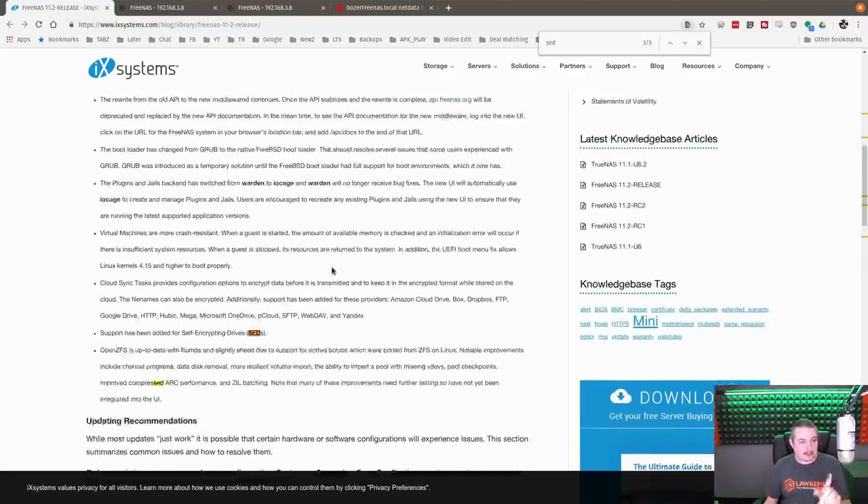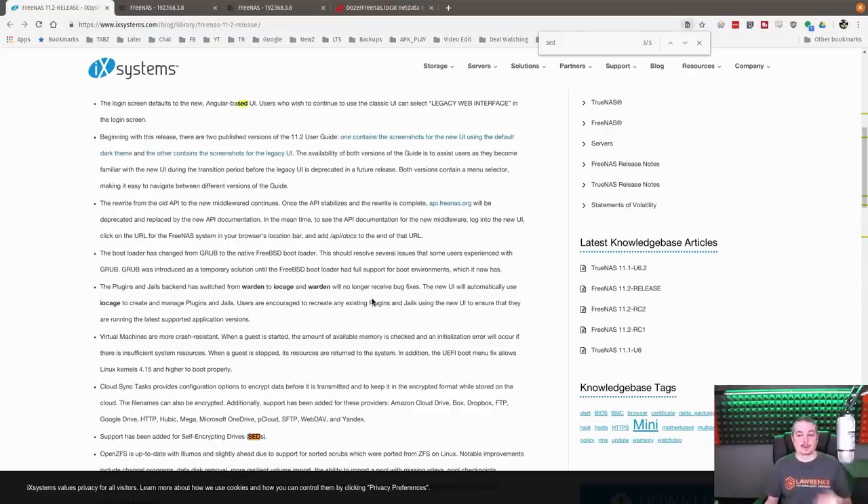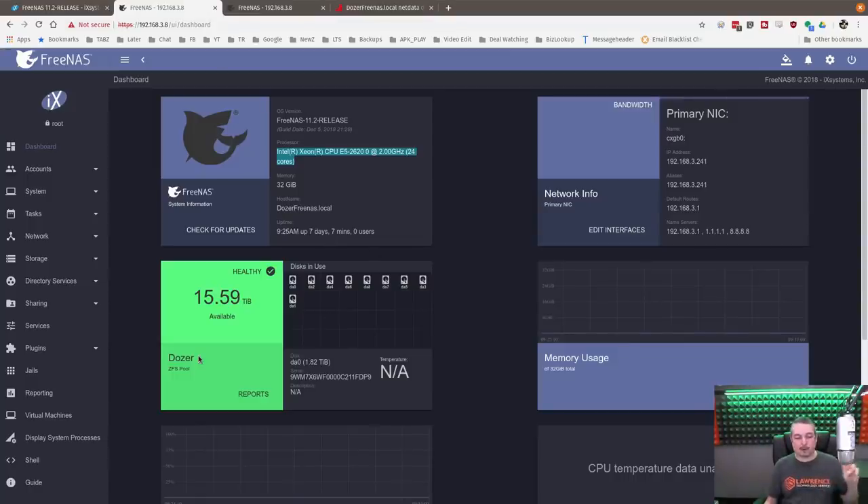One important thing they did was make sure the virtual machines and memory manager communicate with each other, because ZFS — which people call a memory hog — actually isn't one. It just doesn't leave RAM sitting unused, because any memory not in use is wasted memory. ZFS dedicates massive amounts of memory to the ARC — the Adaptive Replacement Cache — to cache files and improve efficiency. When you start a VM, you bump into that allocation, so they've engineered it to handle the transition smoothly.